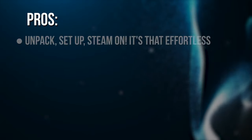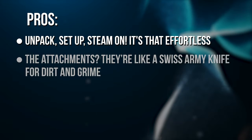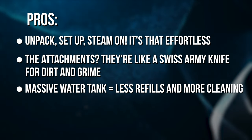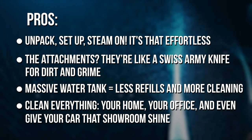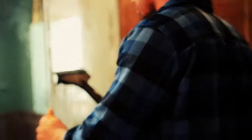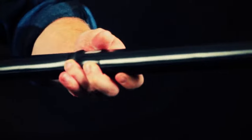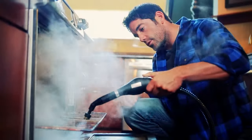Pros: unpack, set up, steam on — it's that effortless. The attachments are like a Swiss army knife for dirt and grime. A massive water tank means less refilling and more cleaning. Clean everything — your home, your office, and even give your car that showroom shine. While it might need a corner in your storeroom and a system to manage all the accessories, once you see the McCulloch MC-1275 in action, trust me, it's a tiny trade-off.